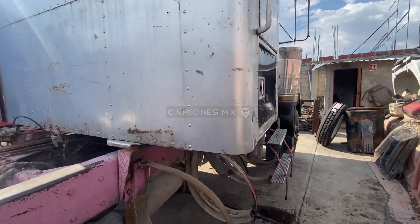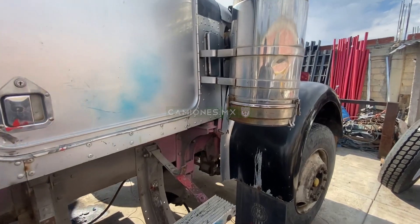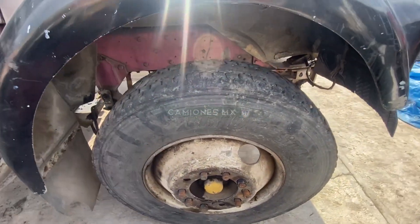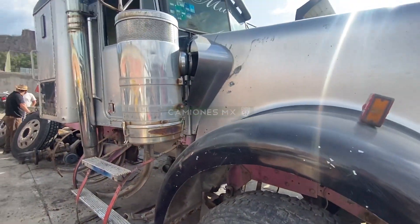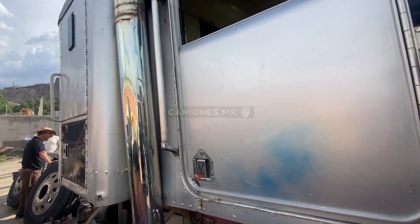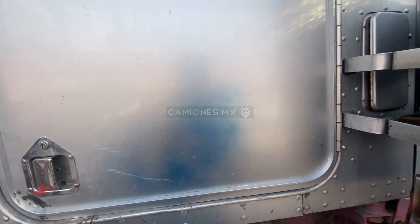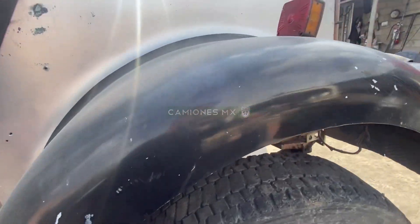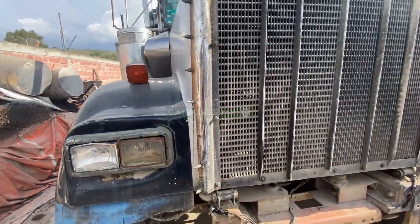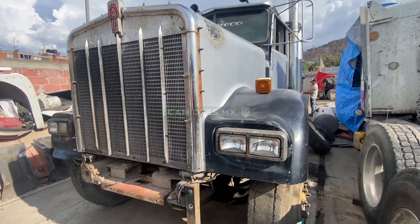Take a look, friends. Maybe in photos you can't appreciate it very well, but here you're seeing it in video. As I said, look — it looks very complete and very solid. Look at the doors, the sleeper cab — it doesn't look dented. The hood, the headlights, the grille. The other side also looks very good.